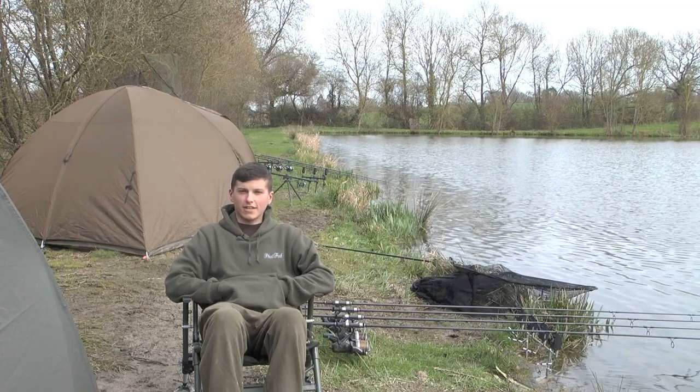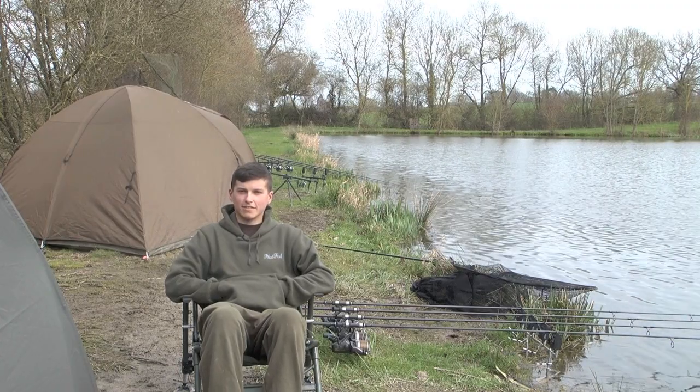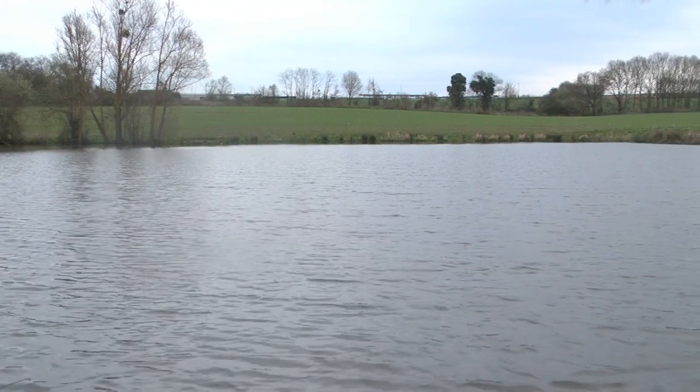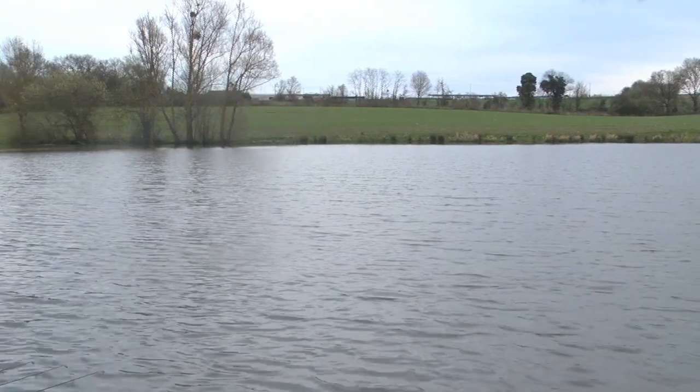I'm Ciaran Lack and we're fishing here at the Morgan Carp and Cat Lakes. The water's not warmed up yet - it must be below 5 degrees. The way we've approached it this week has been a bite at a time because of the cold weather. We haven't baited heavily; we've taken it slow and put small amounts of bait in, but often.